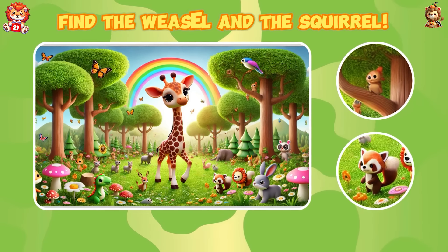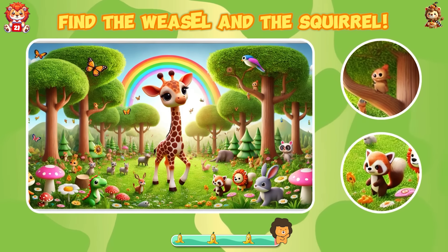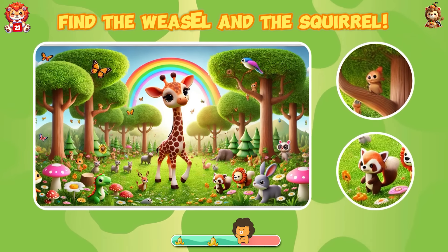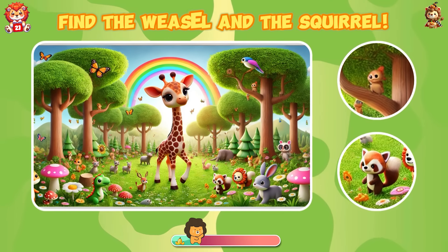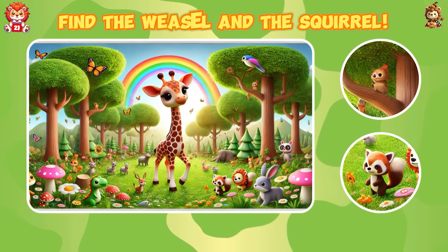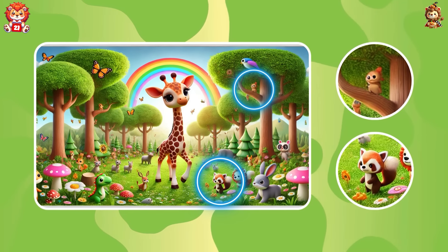Find the weasel and the squirrel. Well done — you did a really great job!